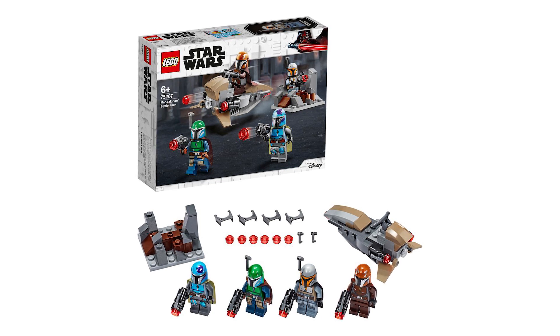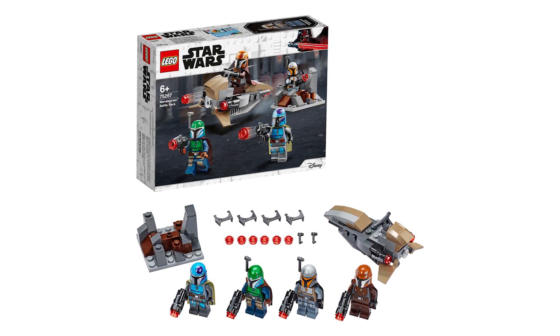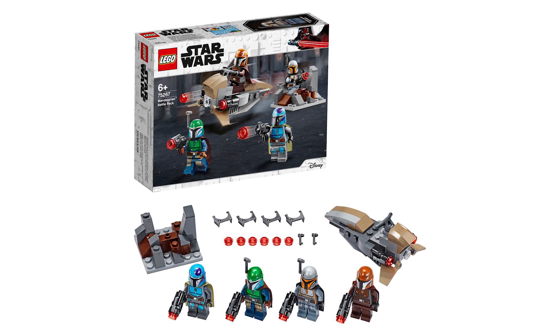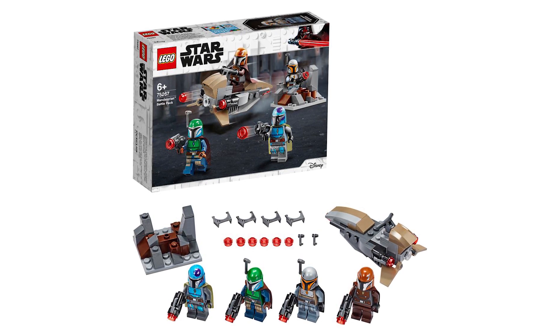What is going on guys, we have images of the brand new Mandalorian battle pack and wow, this thing's gotta be one of the best battle packs LEGO has made in a very long time. We're gonna get four unique Mandalorians, all of whom are going to be different styles.